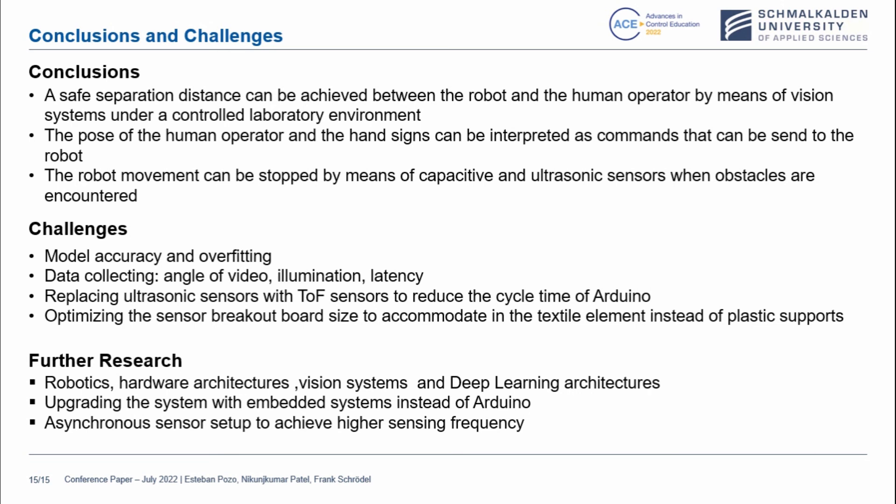Further work includes optimizing the sensor breakout board size to accommodate the textile element instead of plastic supports. Future research areas include robotics hardware architectures, other visual systems, and deep learning architectures — upgrading the system with embedded systems instead of Arduino, or using a synchronous sensor setup to achieve a higher sync frequency. This work has been done in the open lab. The advantage of the open lab concept was that it allowed us to explore new features, use hardware and software, and interact with colleagues. Even though the pandemic posed some restrictions, some colleagues were also able to work from abroad using online methods. We also have a digital twin for the robot that allows us to simulate robot movement and tasks even if we are not in the lab.